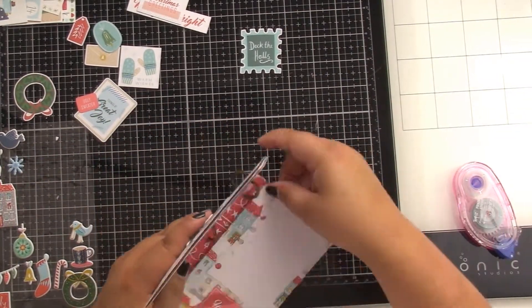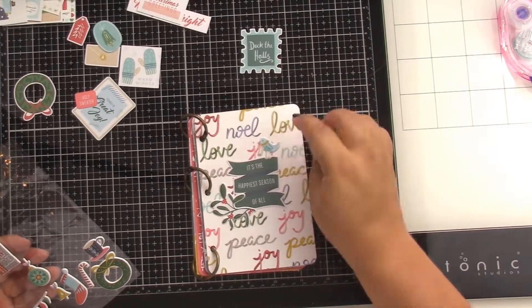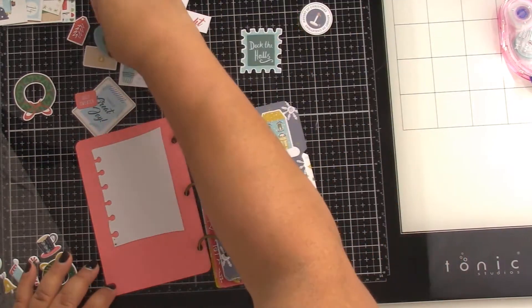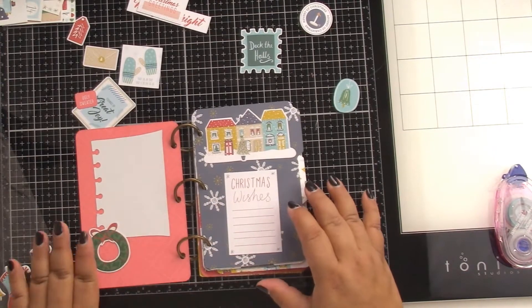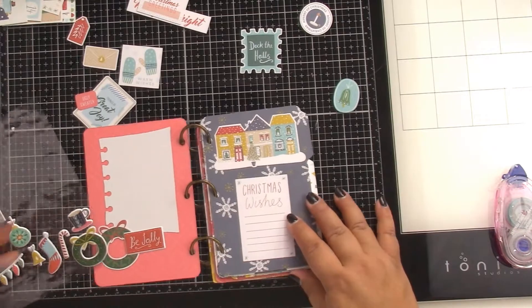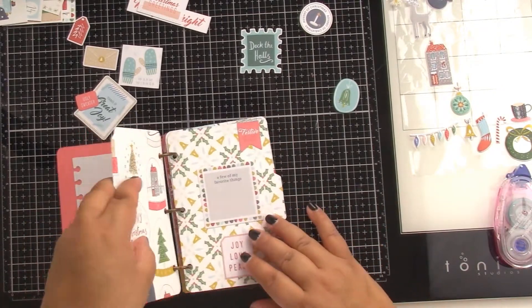I used that little notebook page with a few papers and just added embellishments, stickers, and die cuts. There were all kinds of things in this collection — like that little 'Christmas Wishes' element. It's perfect — you just jot down a few things you need or whatever.